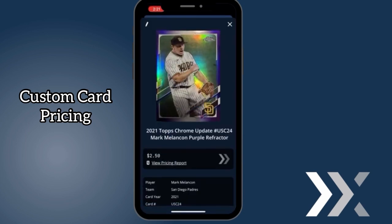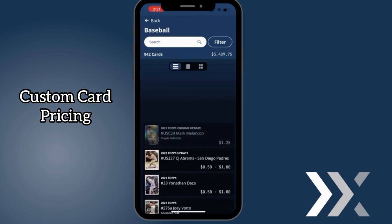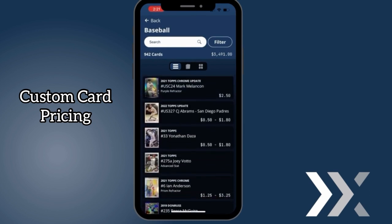To see your collection's total value updated, press the X in the top right corner and refresh the page. Notice the value change? Updating card pricing has never been easier.